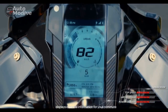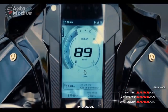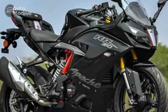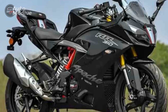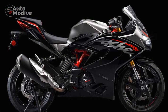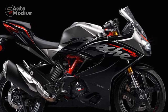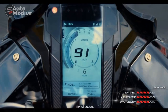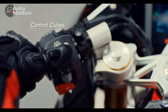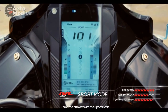Performance and Powertrain. At the heart of the TVS Apache RR310 lies a potent 312.2 cubic centimeters, single-cylinder, liquid-cooled engine. This power plant is equipped with advanced features such as a reverse-inclined cylinder layout and electronic fuel injection, which contribute to optimized power delivery and fuel efficiency. The RR310 accelerates with authority, making it a thrilling companion on both city streets and open highways.